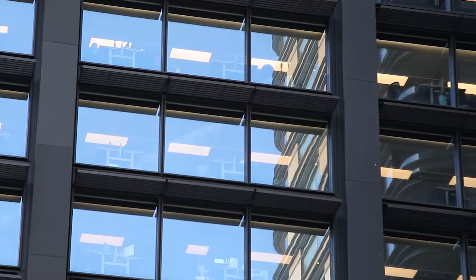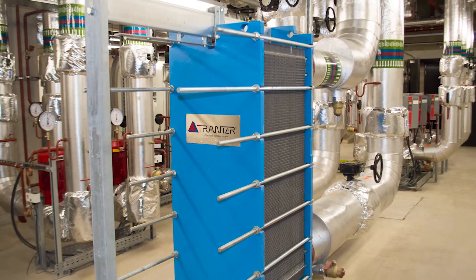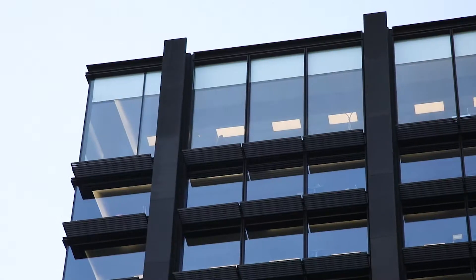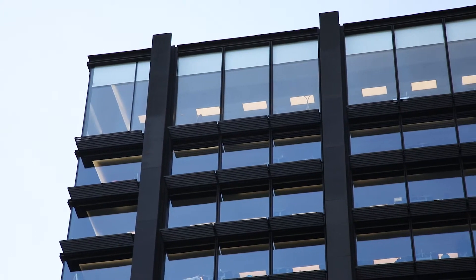We were the LEA coordinators on this project and provided a full mechanical services installation, incorporating on-floor mini air handling plant utilising the external facade as a primary route for air intake and extract paths.